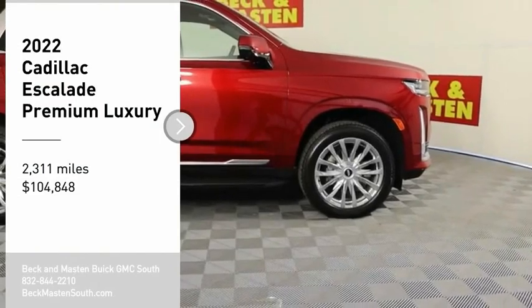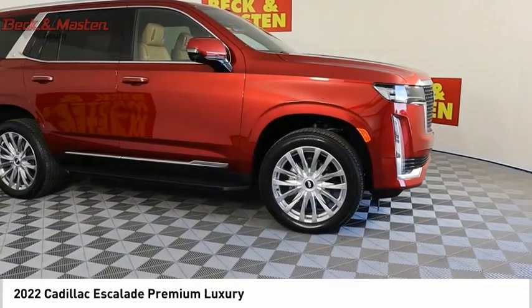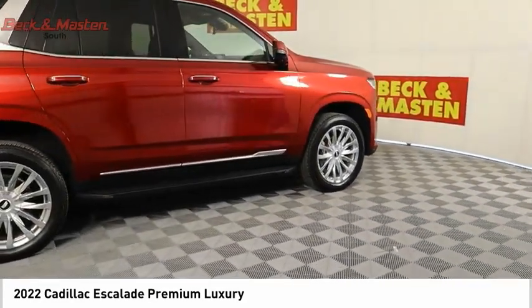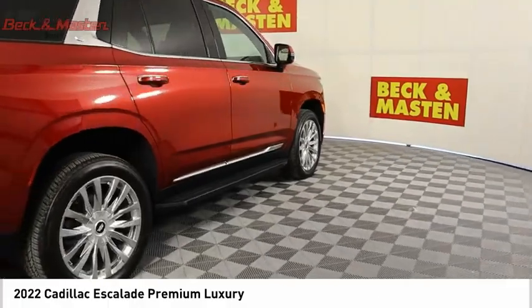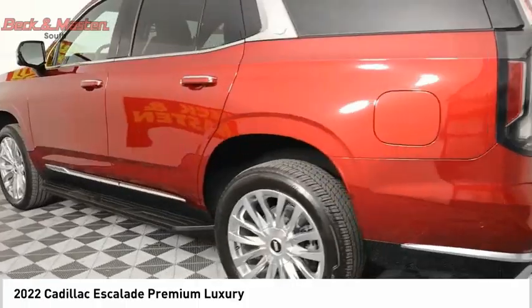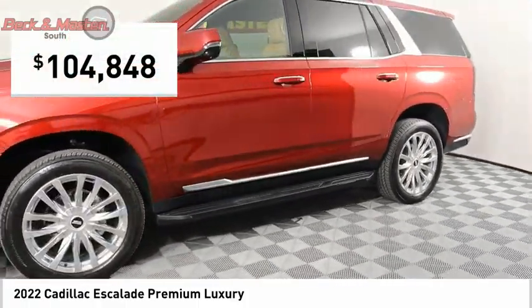Take a ride in the 2022 Escalade. A full-size luxury SUV, the Cadillac Escalade stands for A-list style. Thrilling yet effortless performance combined with advanced luxury and technology that's on the leading edge of the industry makes the Escalade an easy choice, and is priced below $105,000.